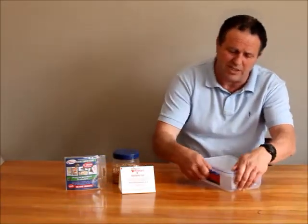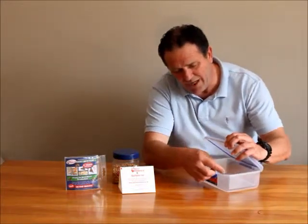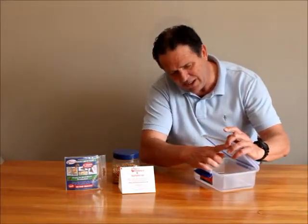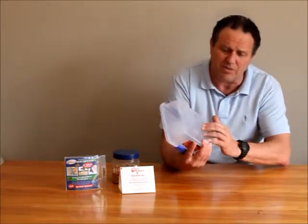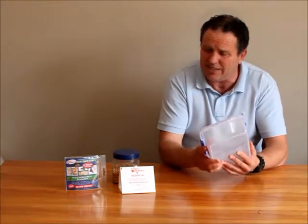With clip-top containers like this, have a look for the larvae around the edges and underneath the lid, and also have a look at the bottom here, because weevils can eat their way out through the bottom of plastic containers.